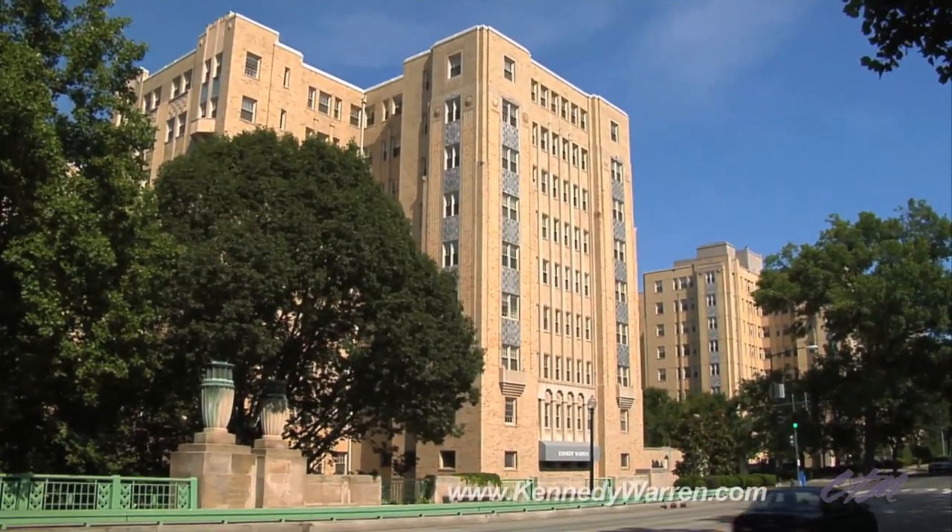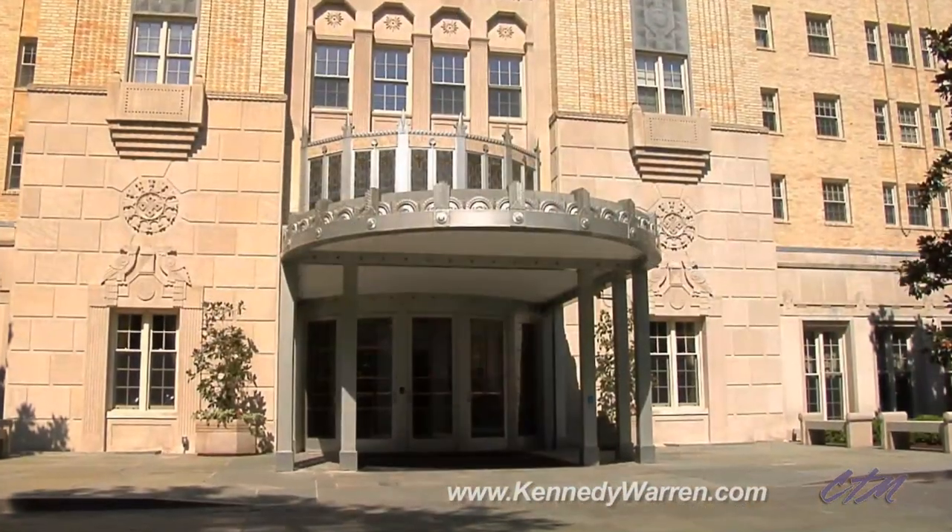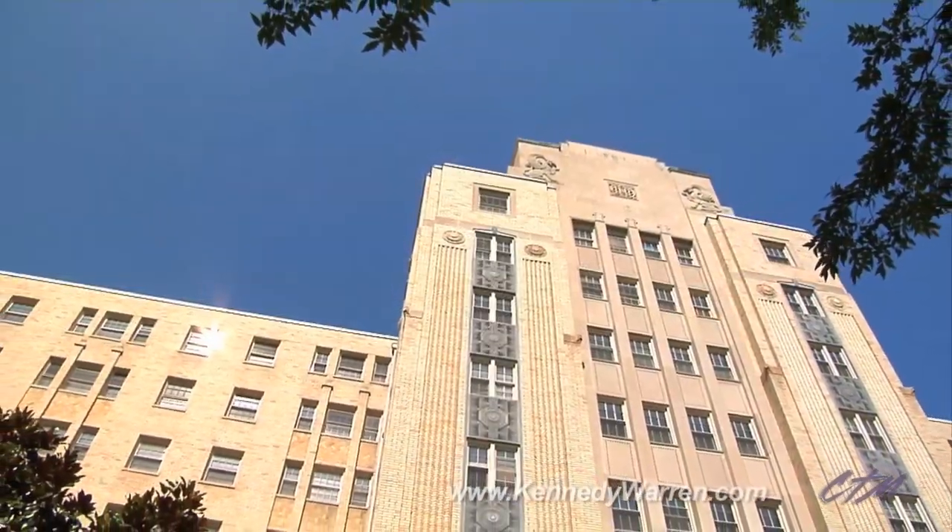The exterior of the building is remarkable for its attention to detail, from the carved limestone eagles at the front entrance to the geometric aluminum spandrels flanked by sawtooth patterns of brick.